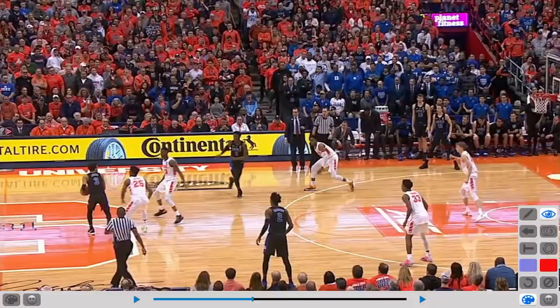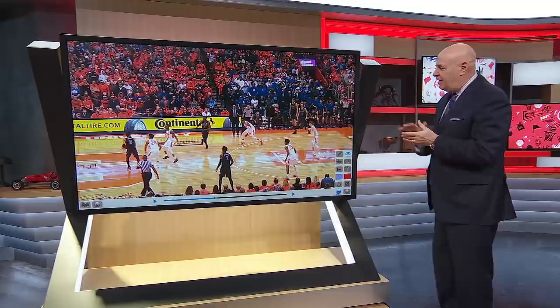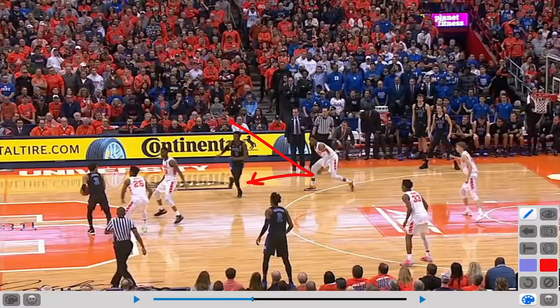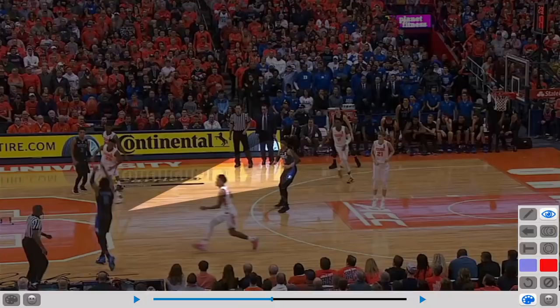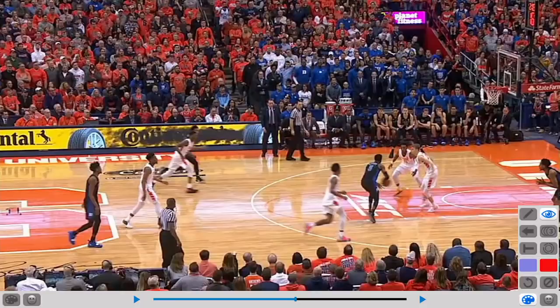R.J. Barrett's ability to find open spots in the defense and not settle — 20 shots, 15 from inside the arc. He finds an open area in the defense, seeks that open area, and every time he catches the ball, he turns and faces. Once again, look at him right here, looking to find an open area, to be a passer, to be a release. Catches the basketball, turns. First thing he does is face. Draws two defenders, and when he draws two defenders, he knows he becomes a passer.